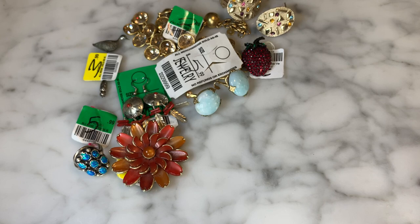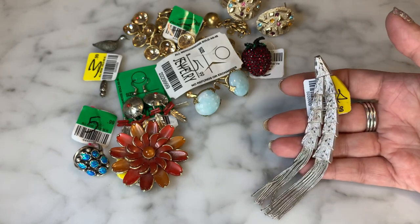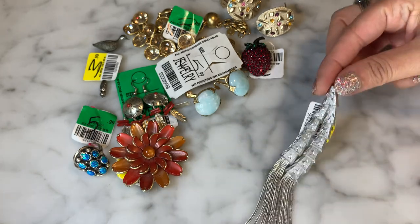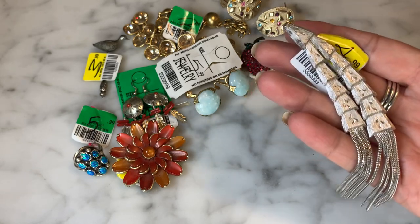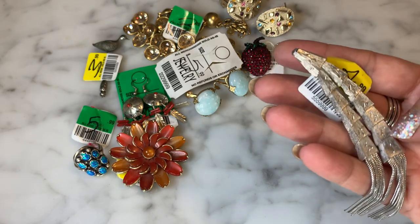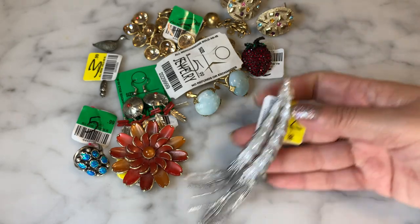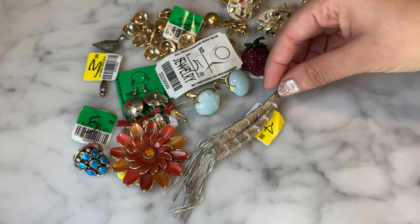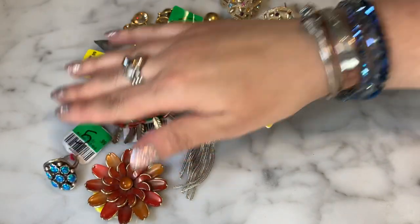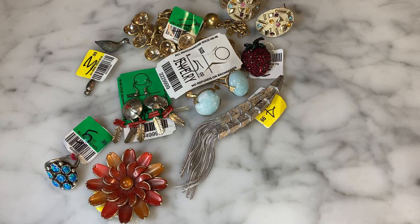This is a Kramer brooch and I thought it was super cool. It has a movable tassel component — I love the fluidity of that combined with a unique design that's almost giving me Asian-inspired vibes, almost like bamboo, with a brushed silver look. A very unique piece at $4.99. I haven't had a chance to research its value yet but it's one of those pieces that speaks to me. Sparkly stuff gets me every time — I'm like a magpie.